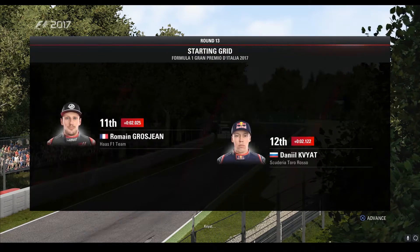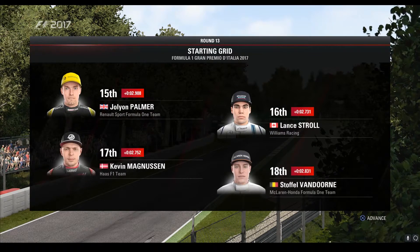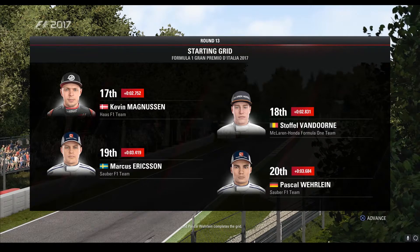Grosjean, Kvyat, Carlos Sainz, and Alonso. Palmer, Stroll, Kevin Magnussen, and Stoffel Vandoorne. Ericsson and Pascal Wehrlein complete the grid.